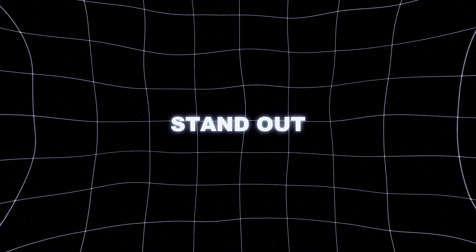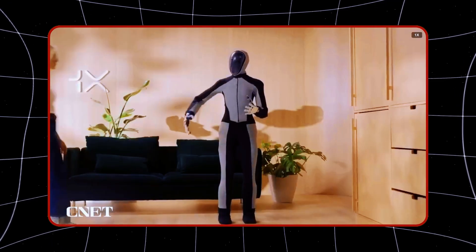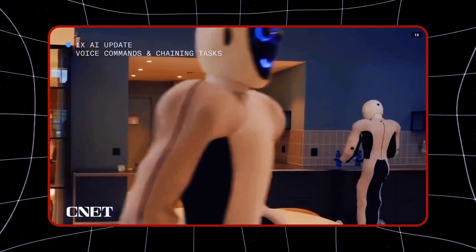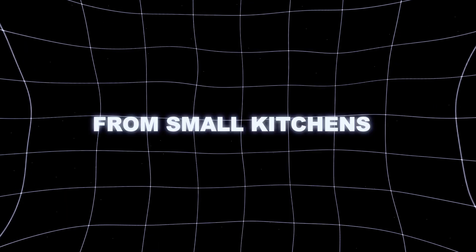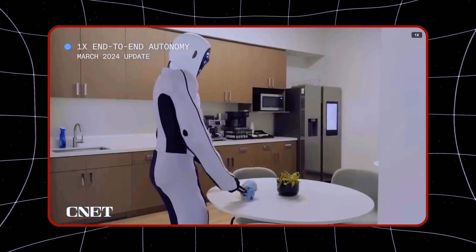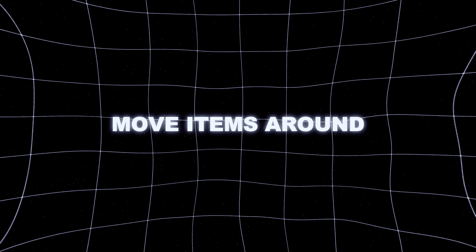What makes Neo-Beta stand out is its specific design for navigating real homes, something we rarely see in advanced robotics. A lot of robots built today are designed for industrial purposes like precision work in factories or heavy lifting. But Neo-Beta is different — it's designed with human environments in mind, from small kitchens to crowded living rooms. Its sleek 66-pound frame is built to move through narrow spaces with ease, and its human-like muscle system allows it to carry up to 44 pounds, perfect for practical tasks like carrying grocery bags or helping those with mobility issues.